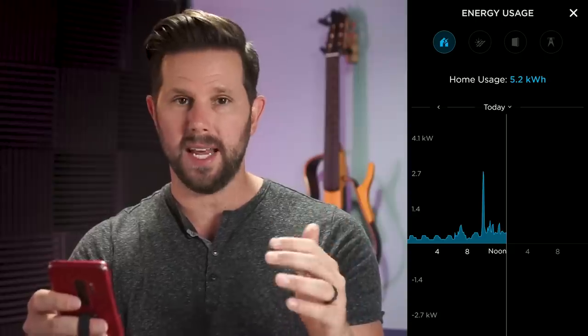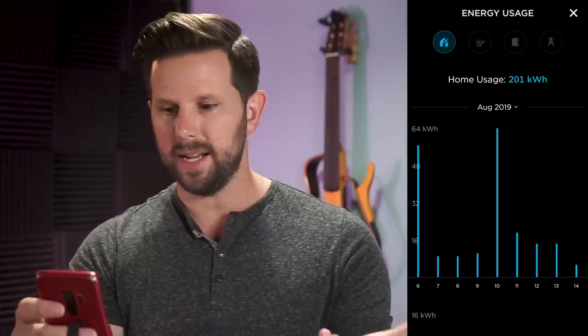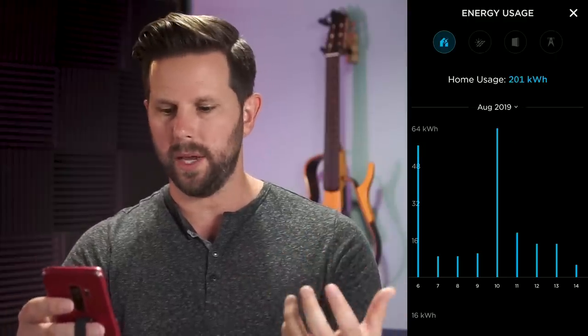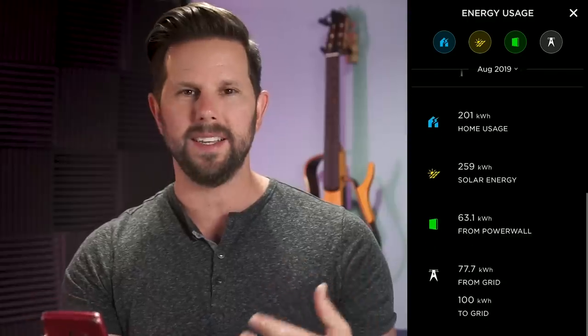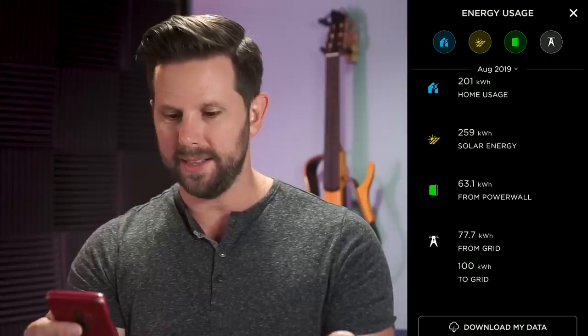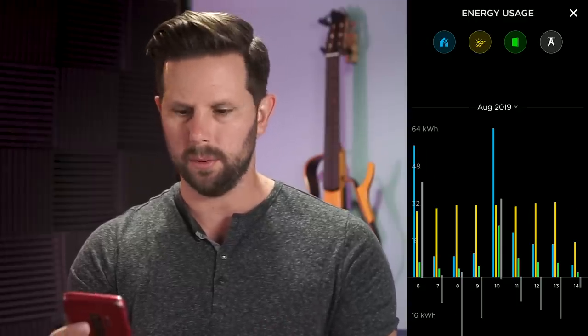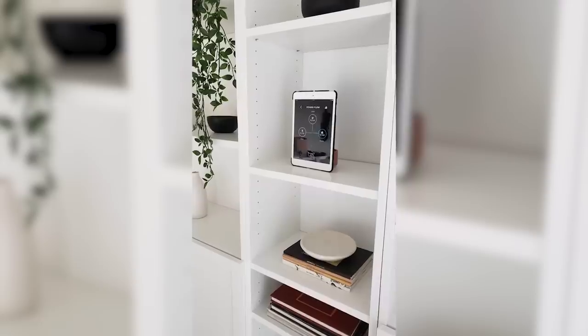Until recently you could only look at today and yesterday in the app, but now you can actually look at a week or even a month and go back over the lifetime of the system. They're giving you really cool visualizations and ways to understand this data. Prior to this you had to go into the APIs and reverse engineer it. You can also download the data, which I obviously did. I actually made an old iPad into a sort of art stand with the power flow diagram — anytime we have people over I can explain what's going on. Cheers to the Tesla team for making that.